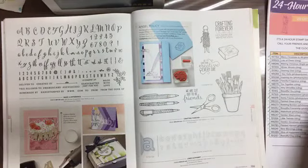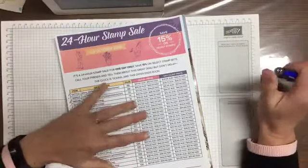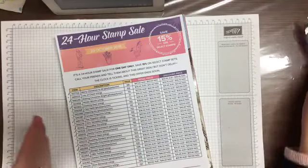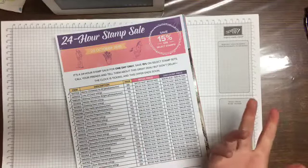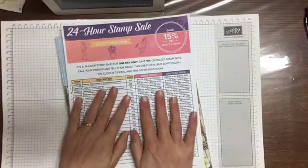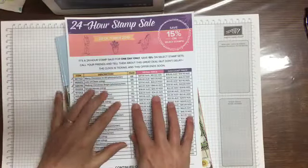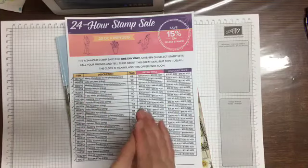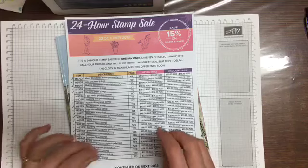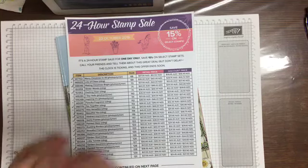Just to recap: it's a 24-hour sale on the 23rd of October, running from midnight to midnight. So if you're really game you can get up at midnight and place your order. It's 24 hours only, 15% off these items. To find the PDF, go to my blog where I've posted it, or check my previous Facebook post, and also in my card making group.